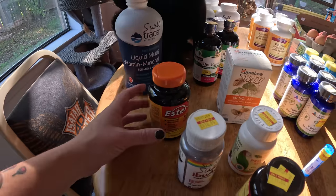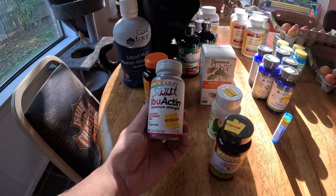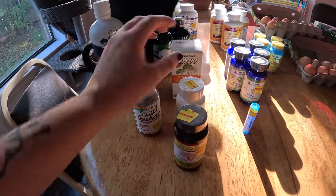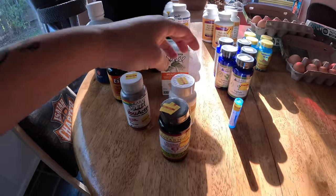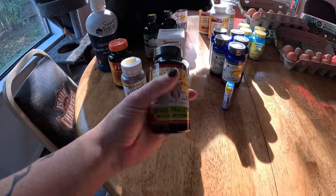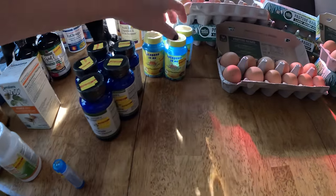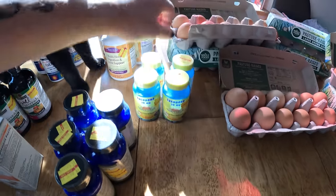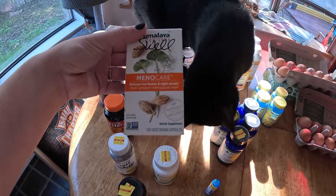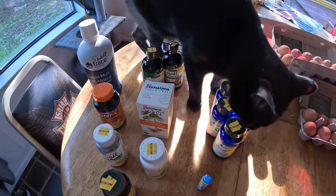We got an Ester-C, just one of those. We got an ibuactin prenatal — that's a good one — and a Maka Plus. I don't know what all of these are, but look how many there are. And then this one in the box is for reducing hot flashes and night sweats for menopause. So those are fantastic.